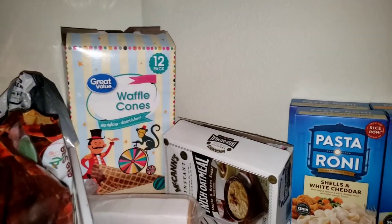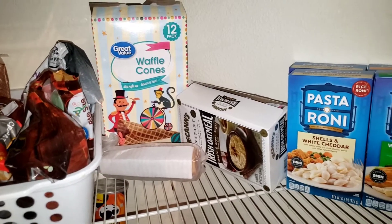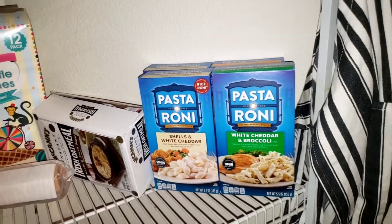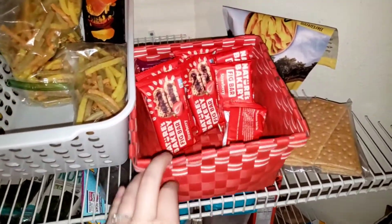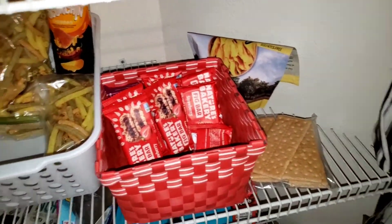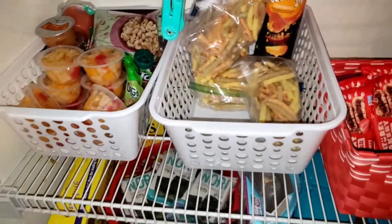I organized all of my protein bars and powders back here, and these are mostly just some snacks like chips. We have our waffle cones — those will last us quite a while because we don't really eat ice cream cones that often. These are my daughter's pastas. And we have a few fig bars, graham crackers, my son's fruit cups, and some nuts.